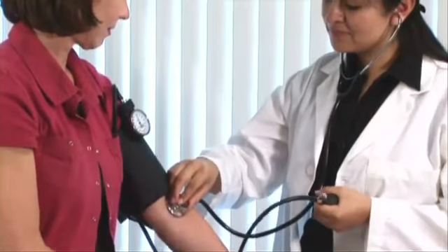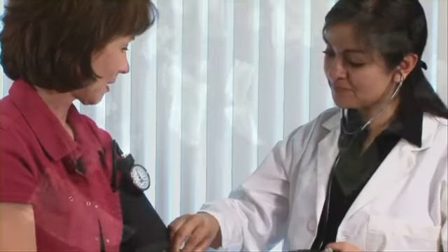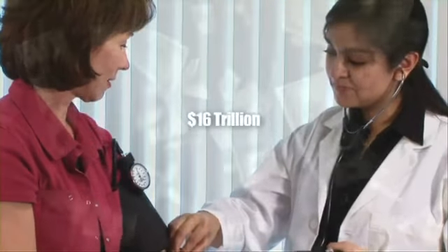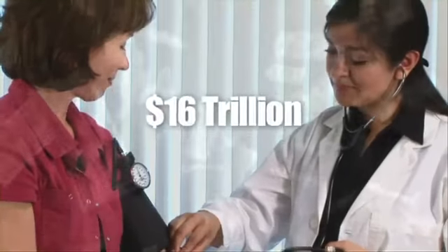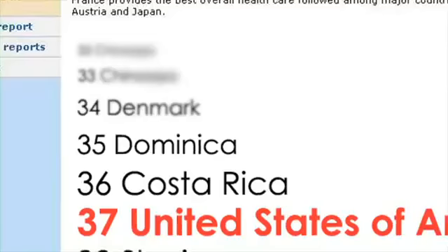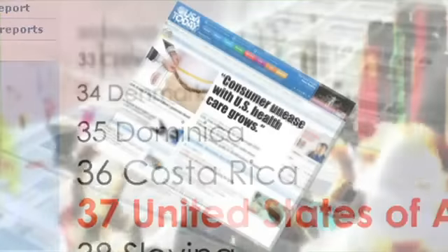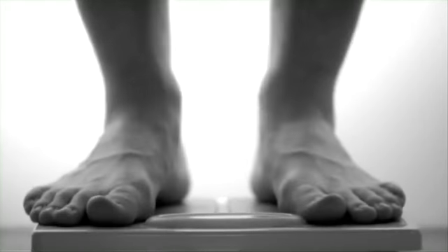Health care costs are spiraling so quickly that the Health Care Financing Administration predicts that by 2030, Americans will pay over 16 trillion dollars per year. The World Health Organization ranked the U.S. 37th best in the world in health care system performance. Consumer unease with U.S. health care grows, and it's no wonder — Americans are rapidly becoming the heaviest people on Earth, with overweight Americans now significantly outnumbering those who maintain a healthy weight.